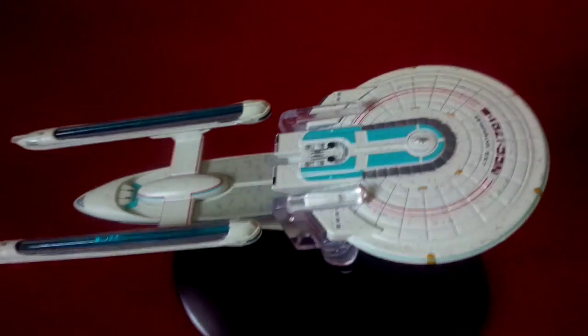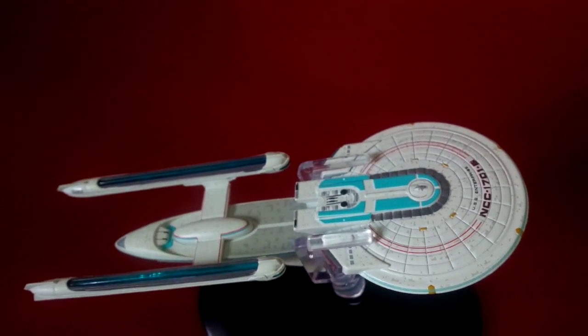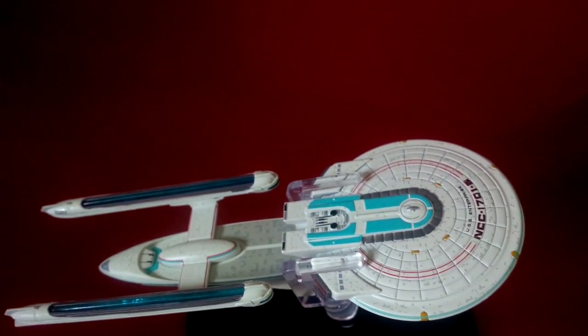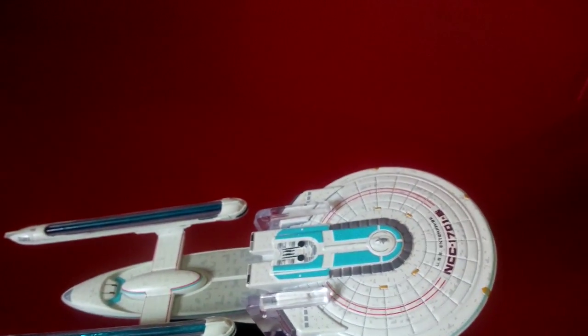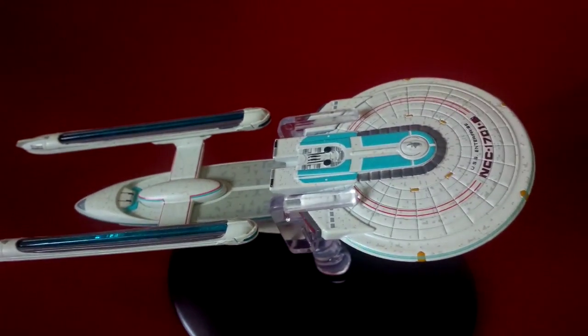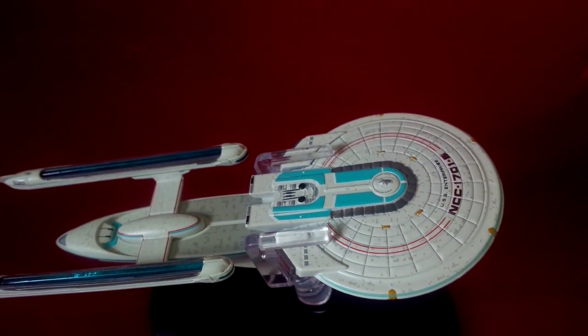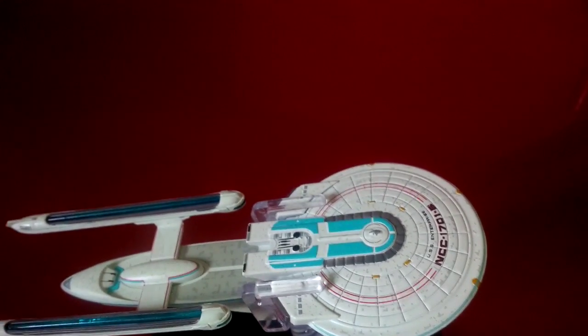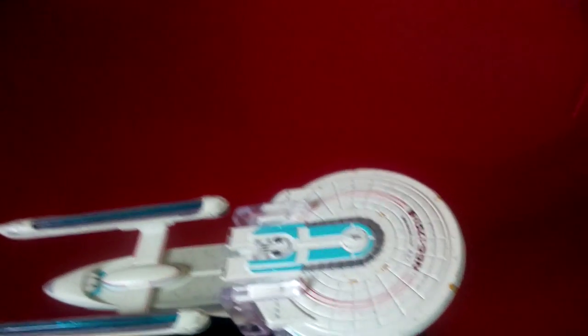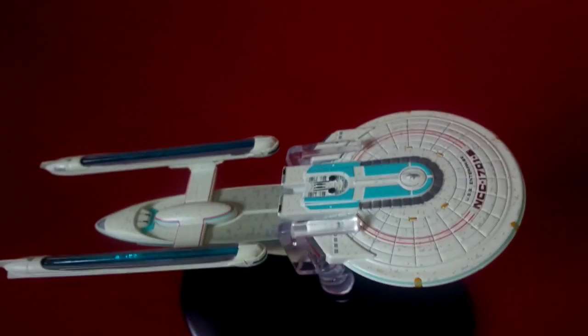Here's the view from the side. Launched in 2293, 467 meters, 32 decks, 502 crew complement. Type 8 phaser arrays, photon torpedo launchers, captained by John Harriman. Seen only in the movie Generations.